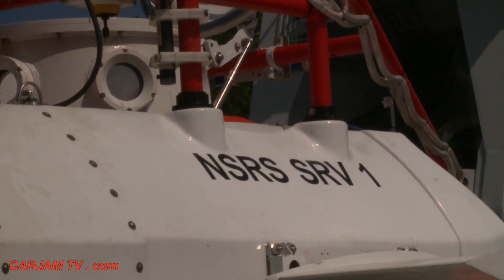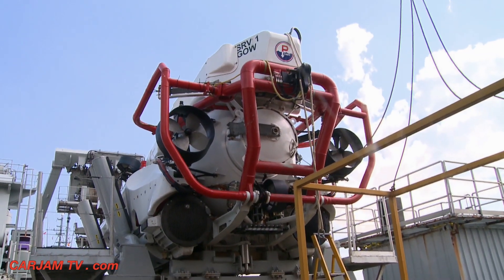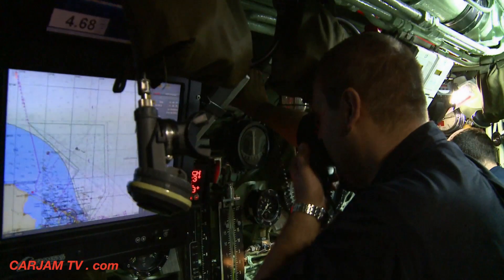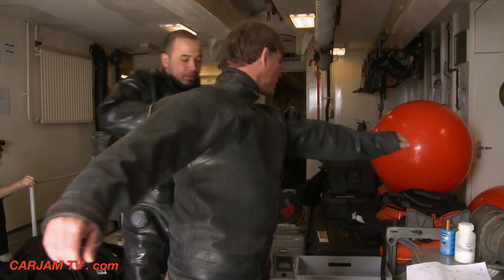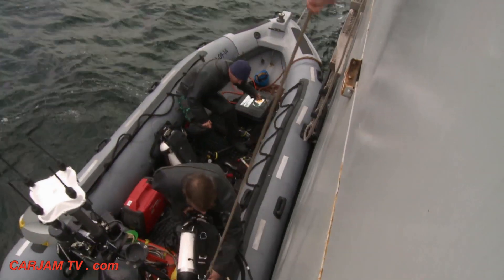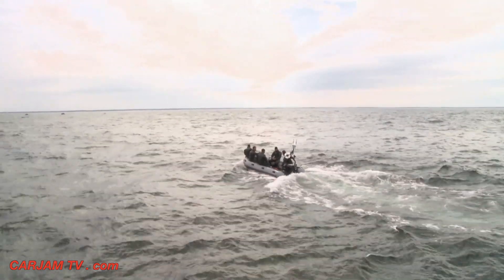Operating in such an extreme environment means solutions often need to be found for the unexpected. When the NSRS cannot connect with us, we can fill up the sub with water, then we dress in a special orange suit, then we put off the special orange tubes which can help us go to the surface, and all the crew evacuate from the sub to the surface by these tubes.